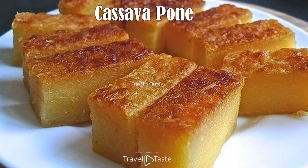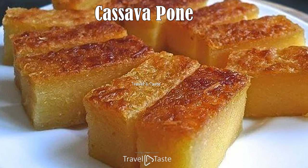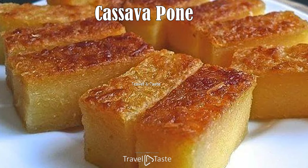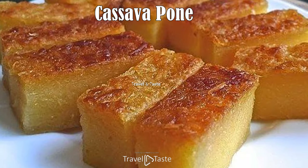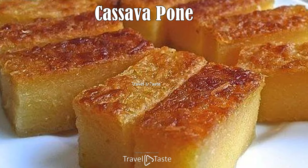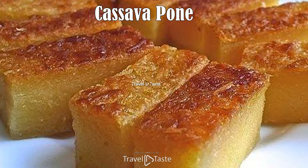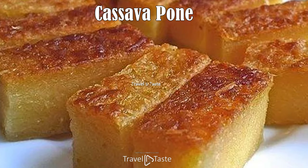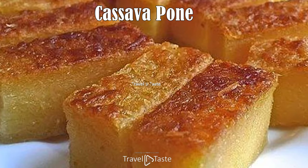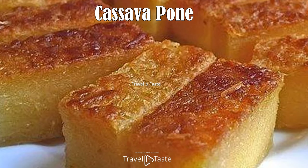Cassava Pone. This sticky delight is a treat enjoyed all year round. It is made from freshly grated cassava, coconut, currants, and cherries, brought together into a fragrant mix filled with cinnamon, nutmeg, cloves, brown sugar, vanilla essence, and a little flour and milk. The heavy batter is placed into a large rectangular pan, topped with a sprinkle of brown sugar and spiced coconut flakes, then cut into perfectly even squares of sweet gooey joy — best enjoyed warm.